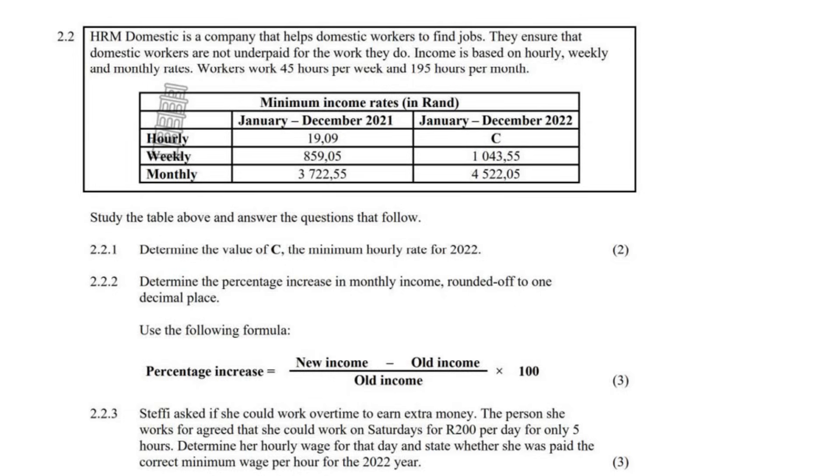Study the table and answer the questions. Determine the value of C, the minimum hourly rate for 2022. There are two ways you can do this. In the year 2022, the monthly rate is 4522.05 — that's how much the domestic worker is paid for the month. In a month there are 195 hours, so 4522.05 divided by 195 gives 23 rand and 19 cents.